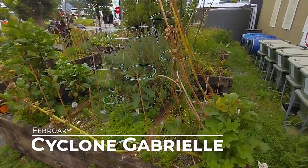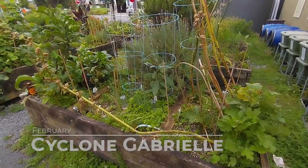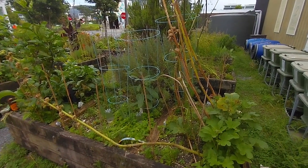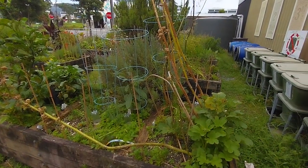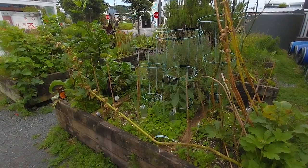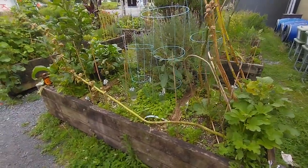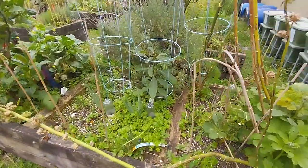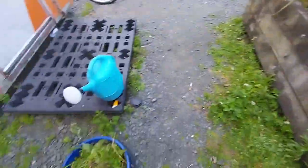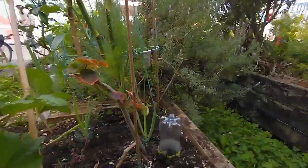It's the middle of February, and we've just had Cyclone Gabriel go over — of course that was horrific — but people in central Auckland got off quite well, and the garden is looking fantastic. It needs a bit of weeding. Weeding done — bucket of weeds as evidence — and everything's just looking a little bit tidier.